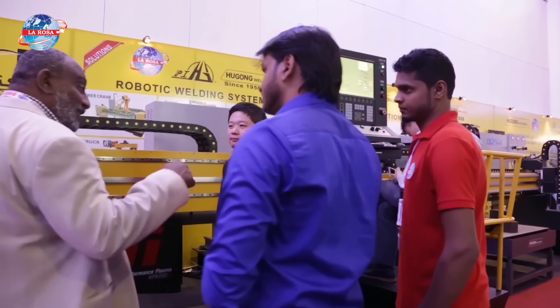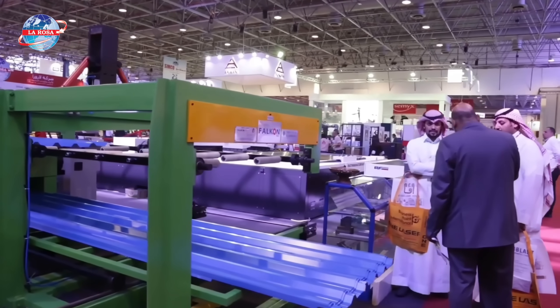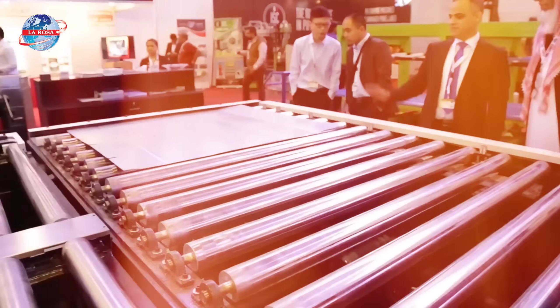Beyond machines, LaRosa delivers unmatched support with expert technical guidance and responsive after-sales service. That means if you ever need help, you're never on your own.